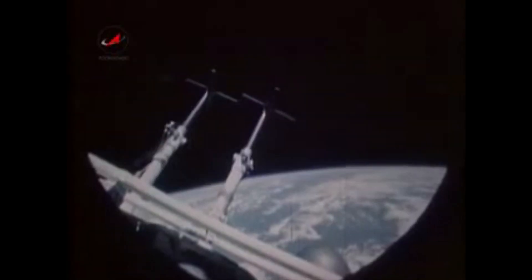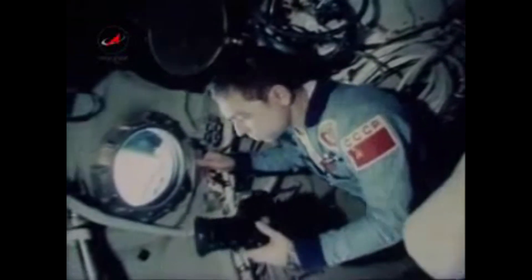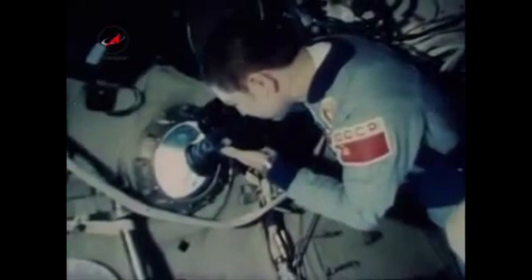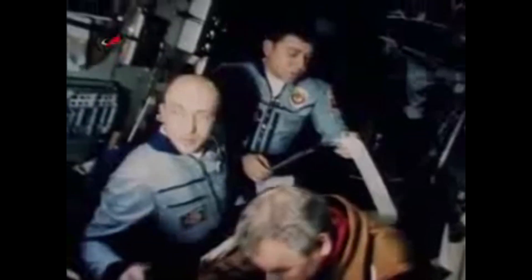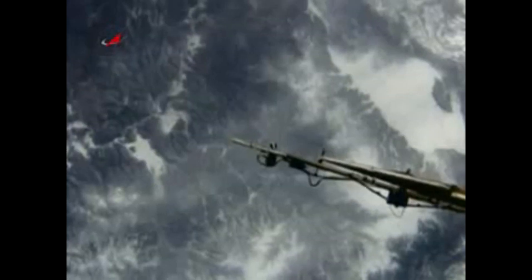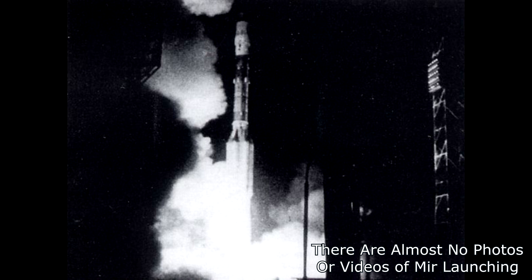Soyuz T-14 went up for a couple of months, but they had to cut short their stay on Salyut 7 because the mission commander Vladimir Vasyutin became gravely ill with some sort of infection causing him to have a fever. They came home early, leaving a whole bunch of experiments undone. There was a real chance those would be abandoned, because they were already looking forward to the Mir space station and really wanted to launch Mir in February 1986, timing it to coincide with the 27th Communist Party Congress.